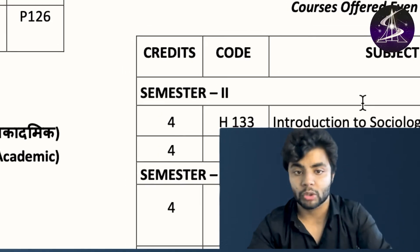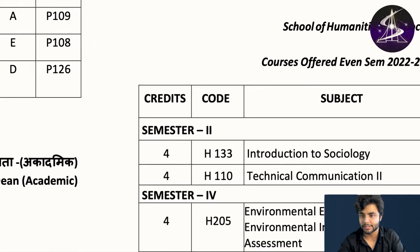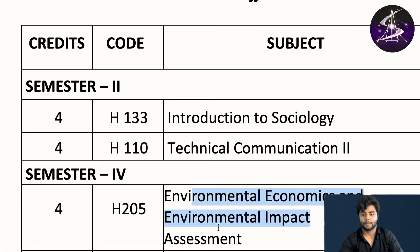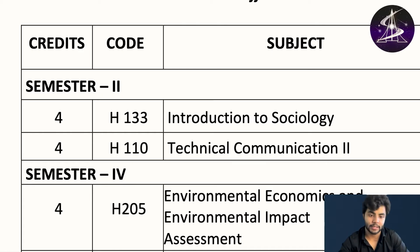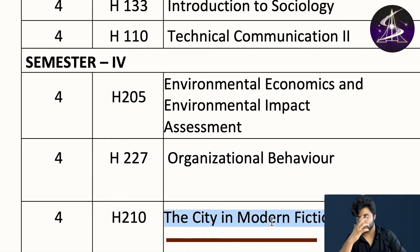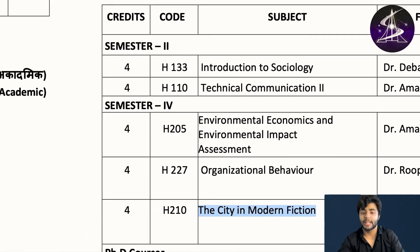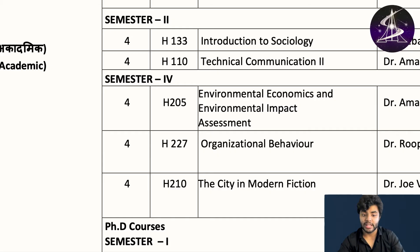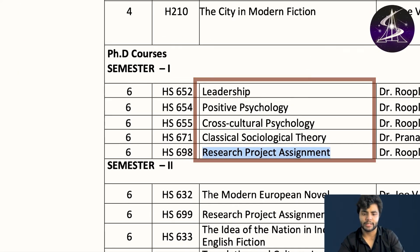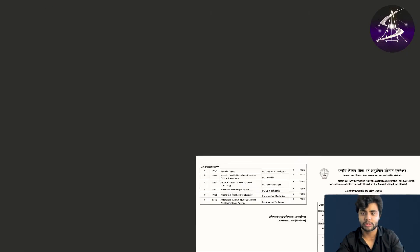Let me show you the humanities courses. For even semester humanities: introduction to sociology, technical communication, environmental economics and environmental impact assessment, organizational behavior — which is psychology — and city in modern fiction. For PhD humanities courses: leadership, positive psychology, cross-cultural psychology, classical sociological theory, research project, and novels in English language.